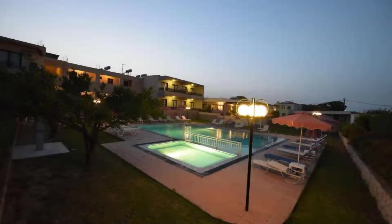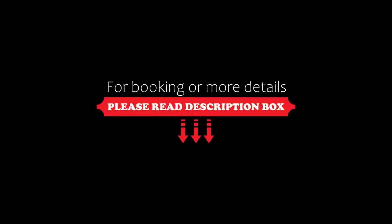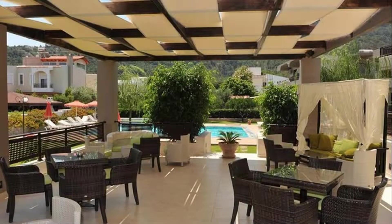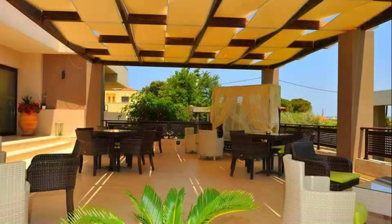Its review rating is 9.3, which is superb. The check-in time of this hotel is 3 p.m. and the checkout time is 11 a.m. Pets are not allowed in this hotel.